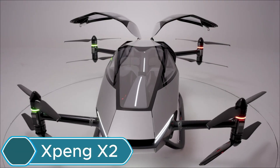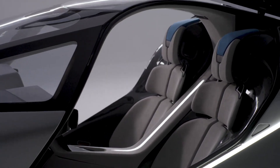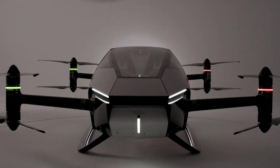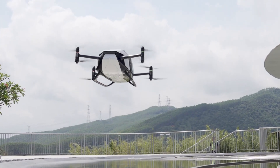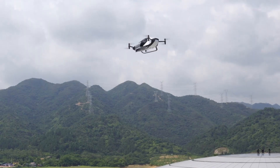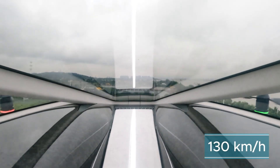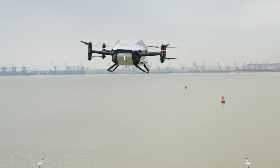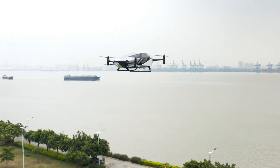The Xpeng X2 is a flying car designed to reduce city traffic, noise, and air pollution while offering a fun and eco-friendly way to travel. It's a two-seater electric vehicle that can drive on roads and fly in the air. The cockpit has a sleek teardrop shape, and the vehicle uses four propellers for flight. It can reach speeds of up to 130 kilometers per hour on both land and in the air, and on a single charge it can fly for about 35 minutes and reach an altitude of 100 meters.